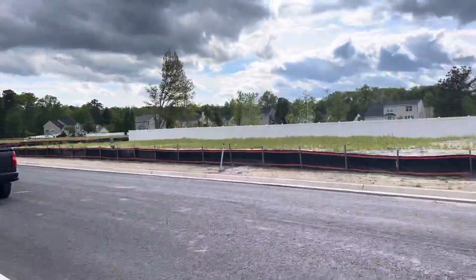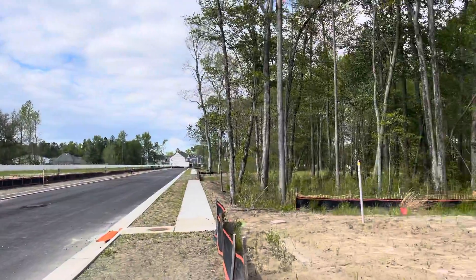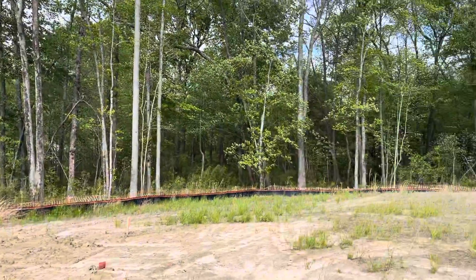This would be your view from the front of the house, which would just be the front of other houses, but no neighbor on either side of you.